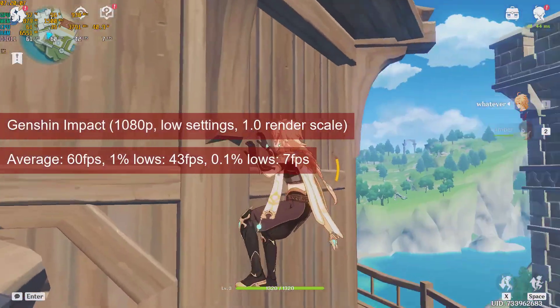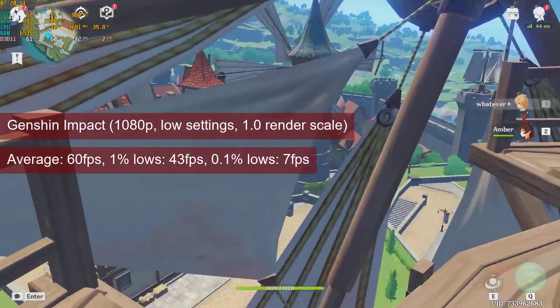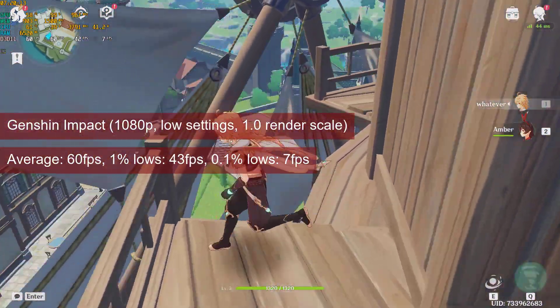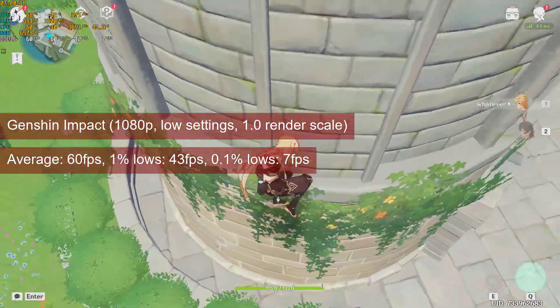Genshin Impact will average at 60fps at 1080p low settings with render scale set to 1. The 1% lows of almost 43fps will provide a smooth gaming experience.